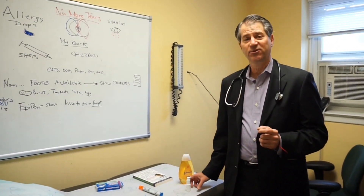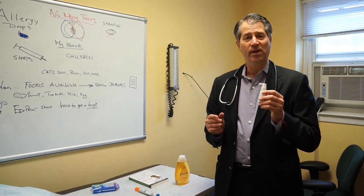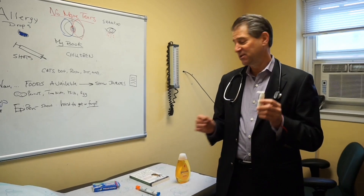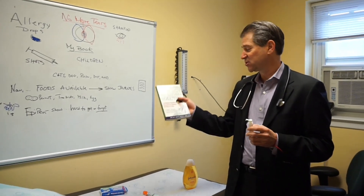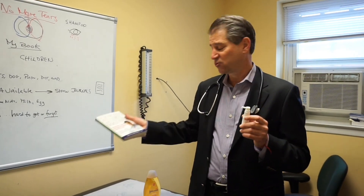Now I'm super excited to offer the sublingual allergy drops for foods. For quite a while I've been promising this. In my book, The Allergy and Asthma Solution, I talked about how sublingual drops would hopefully someday help people who suffer from severe food allergies. Well, now this is available, and it's really incredible.